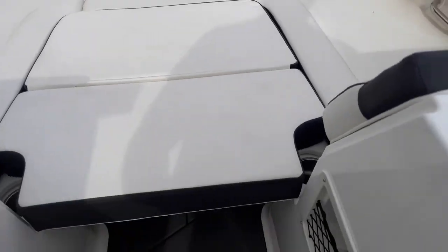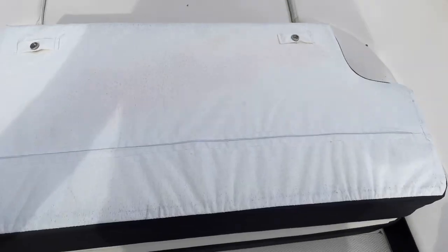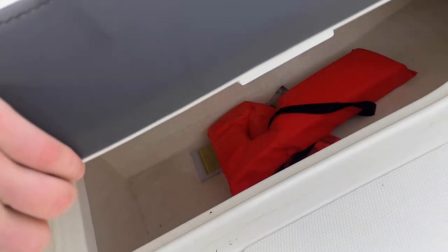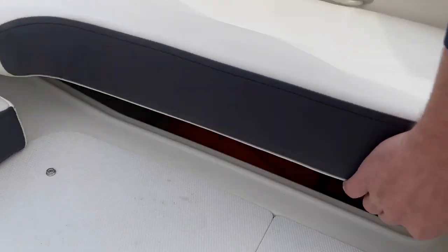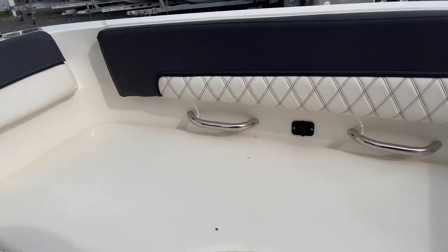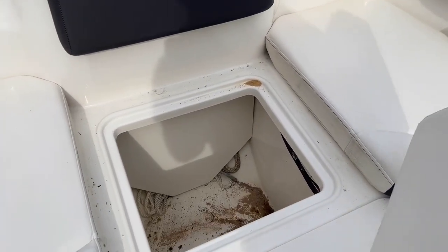Moving up to the bow, there's a nice little netted storage area with filler cushions that are removable. Storage is underneath every single seating area here, along with more charging stations and your anchor locker.